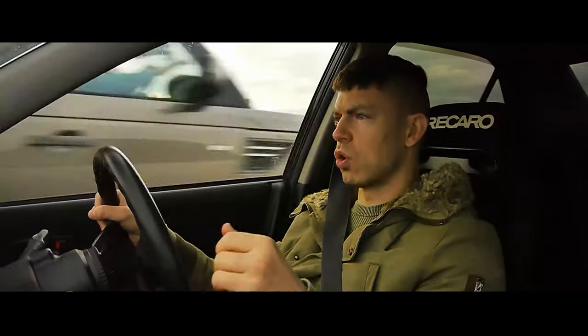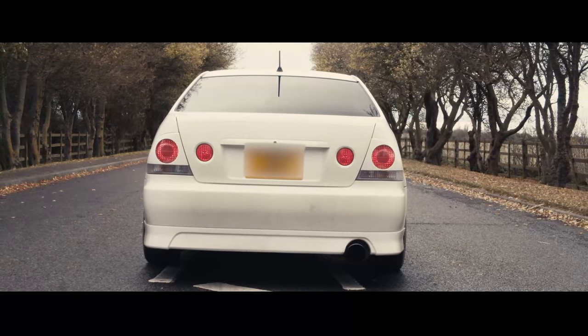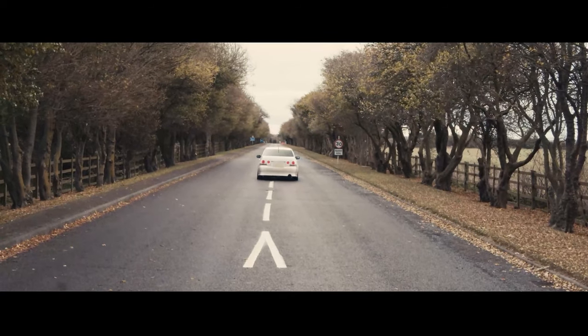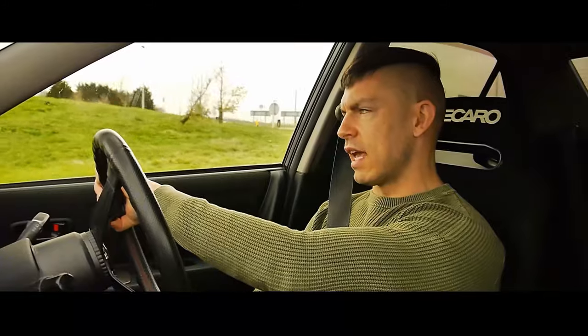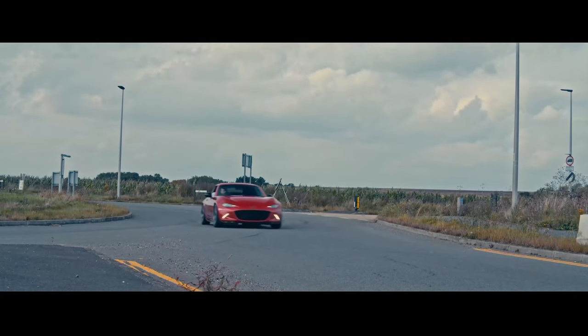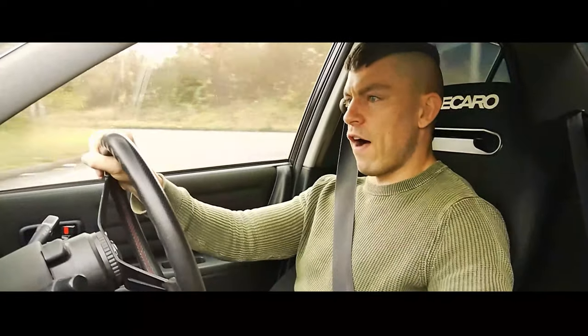That's a proper old school JDM tarmac muncher. Good levels of grip — respectable levels of grip there. It's definitely a worthy combatant for a razor-sharp MX-5 or a GT86. And pushing the most out of it, it's a lot of fun.